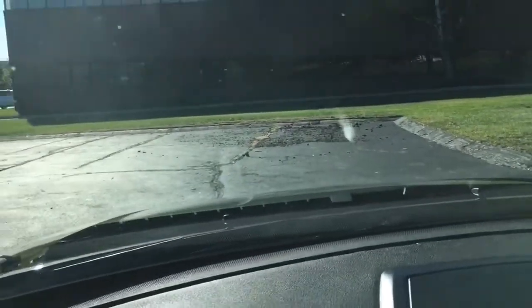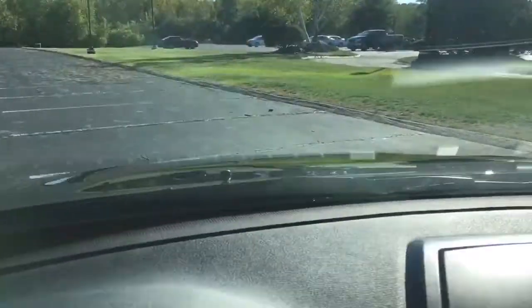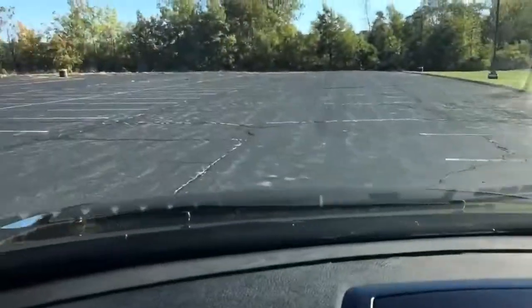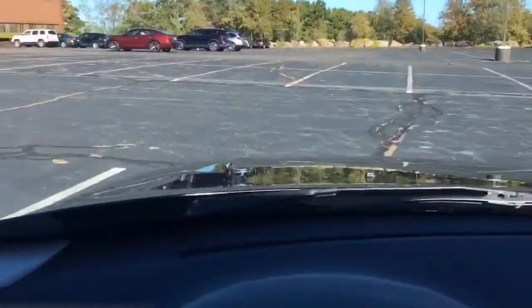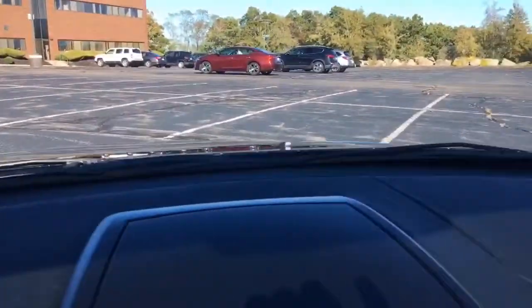I'm supposed to wear my seatbelt all the time — I'm not always perfect with that. I'm going to take her for a quick little ride here. And what I think we'll do is we'll find some shade and check out the interior. We'll try to get a good look at the passenger side as well.